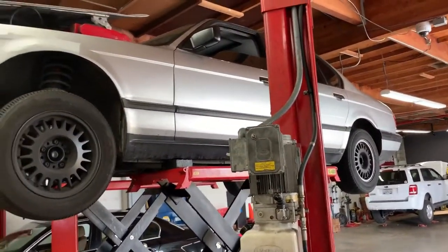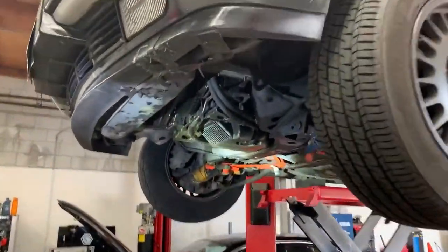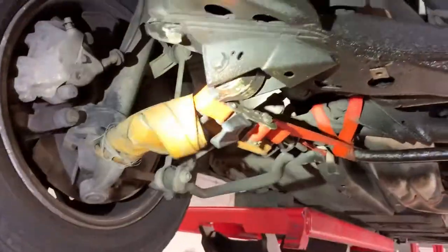Would you believe that this BMW 528 is about to go on sale by owner? For sale by owner very shortly. We're doing some minor inspection work, and look at what we found here — oil leaks, but not really that big a deal.